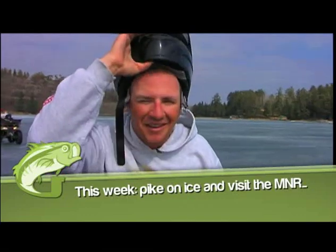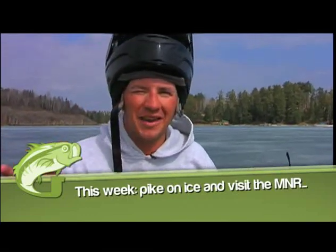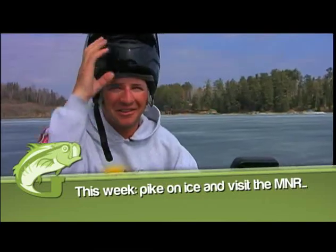Today on Fishing with Gussie, we're chasing big northern pike under the ice. Lots of good fishing action, lots of good tips. You don't want to miss it.